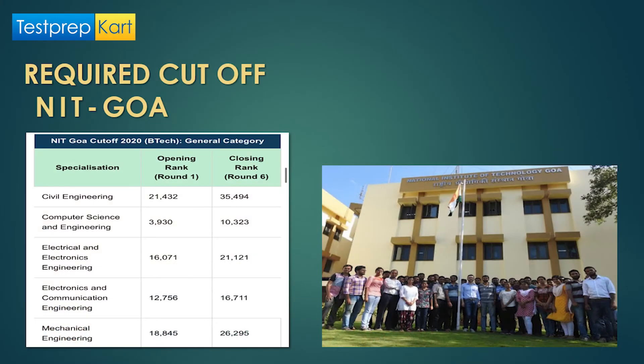NIT Goa has a good cutoff as it is well-ranked. For Civil Engineering, the opening rank at Round 1 is 21,432 and the closing rank at Round 6 is 35,494. For Computer Science and Engineering, the opening rank is just under 4,000 and closing rank is 10,323. For Electrical and Electronics Engineering, opening rank is 16,000 and closing rank is 21,001. For Electronics and Communication Engineering, opening rank is 12,756 and closing rank is 16,711. For Mechanical Engineering, the opening rank is 18,845 and closing rank is 26,295.